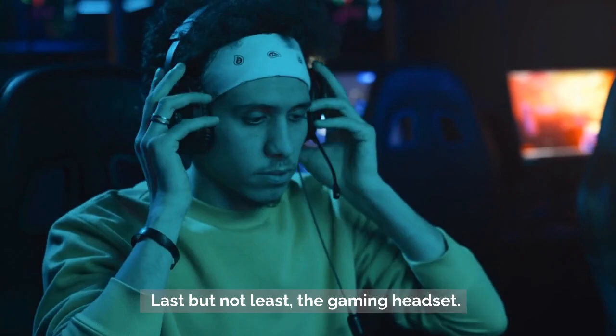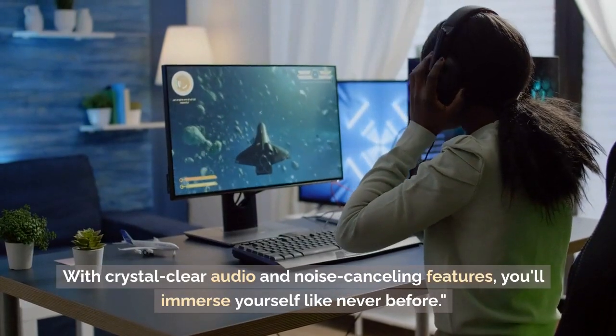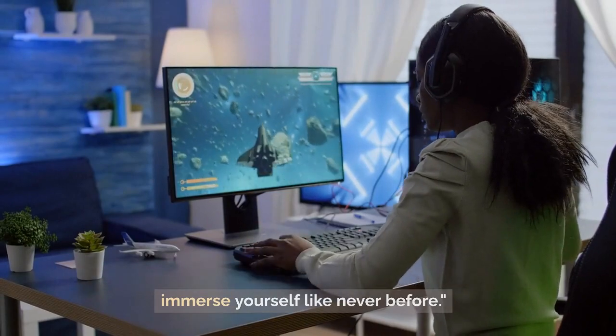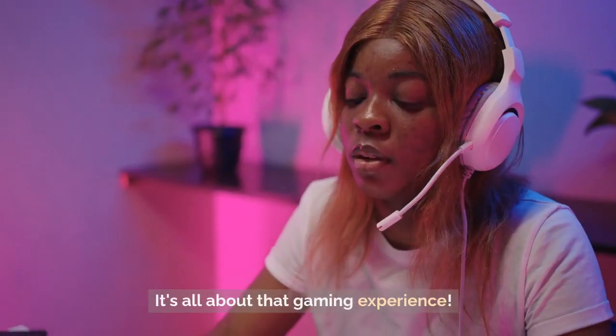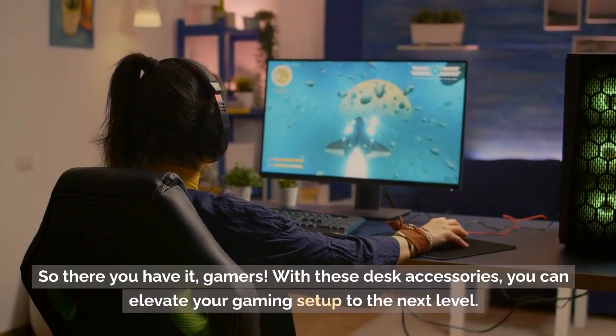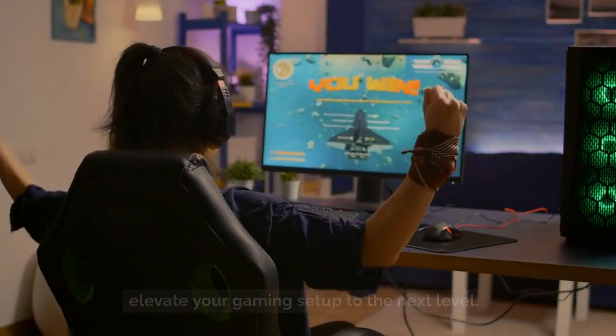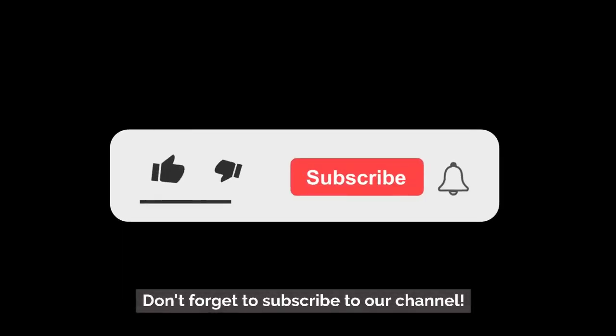Last but not least, the gaming headset. With crystal clear audio and noise cancelling features, you'll immerse yourself like never before. It's all about that gaming experience. So there you have it, gamers. With these desk accessories, you can elevate your gaming setup to the next level. Don't forget to subscribe to our channel.